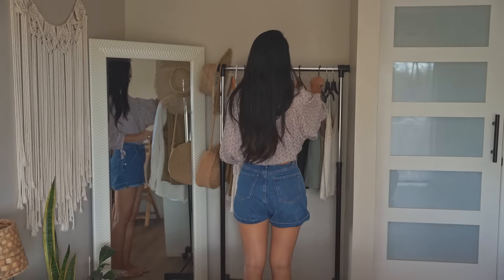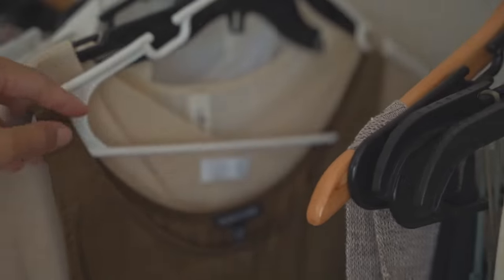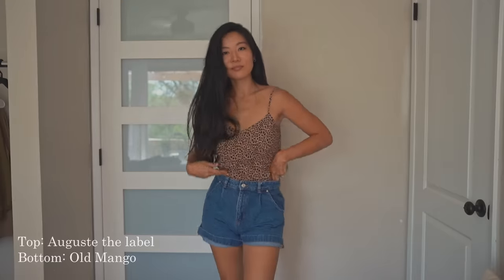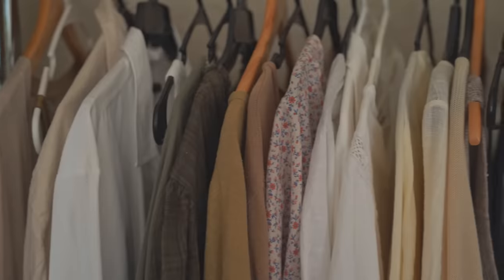Now go back to your closet with all the clothes you decided to keep and see what your personal style really looks like. Consider the colors, silhouettes, shapes, and proportions. Do you have way too many tops and not enough bottoms? Do you like patterns or more solid colors and simple designs? Over the years I've experimented a lot with different shapes, colors, and cuts, and I noticed that my color palette really reflects my natural surroundings — a lot of beige, cream, taupe, browns, and blacks. These colors also complement my skin tone, so it really works for me.